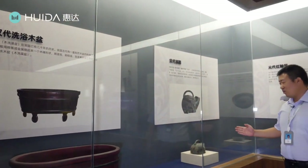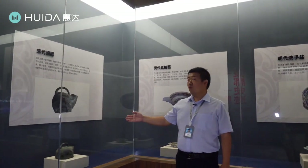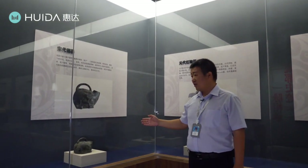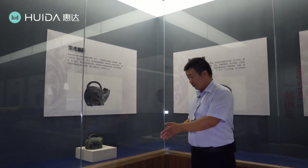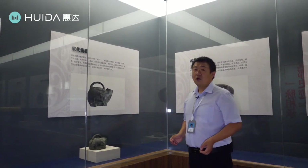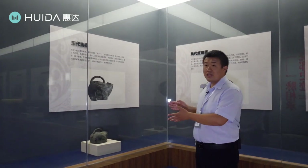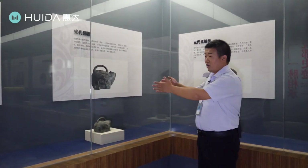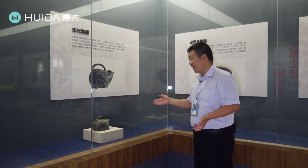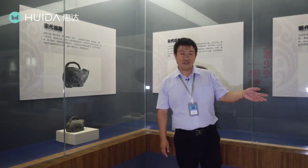Now we see this one. It has a history of more than 1,000 years and it's from the Song dynasty. It's a urinal. In Chinese, we call it Huzi. What does Huzi mean in English? It means little tiger. You can see from its appearance — it looks like a little tiger, very lovely.